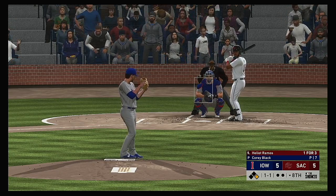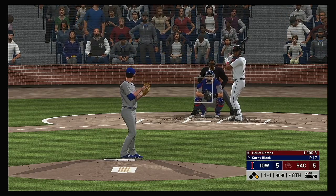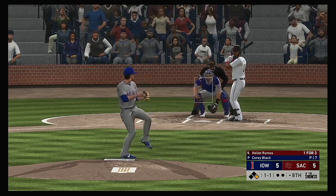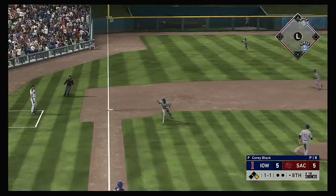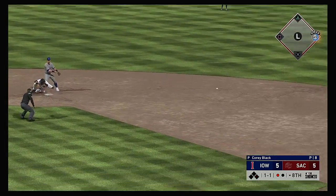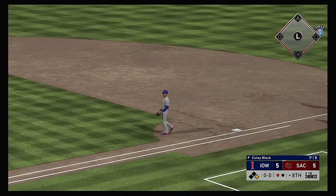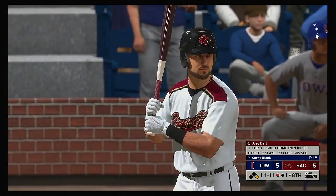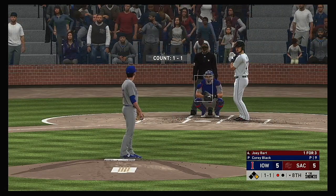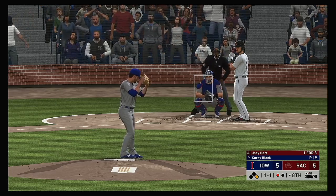At the plate now, Elliott Ramos — softly hit down the third. Likely no shot at two — he's saved easily at first. So a runner at first now with one away, and it'll bring Joey Bart up to bat.